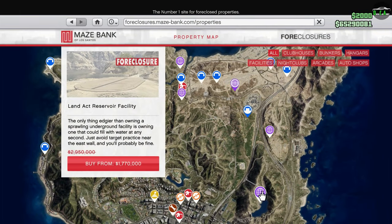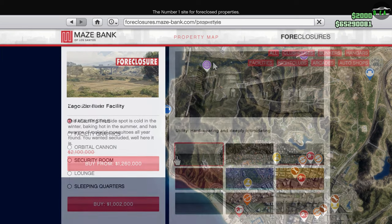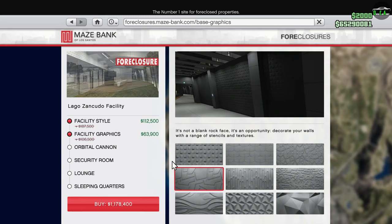In terms of property discounts, we have 40% off the facility this week, as well as 40% off the upgrades and renovations for it as well.